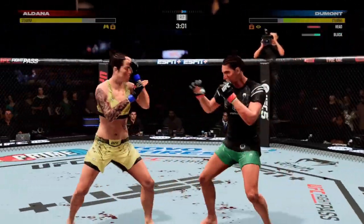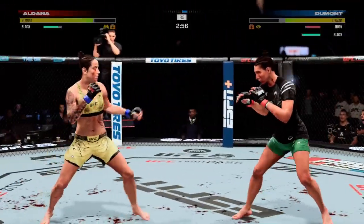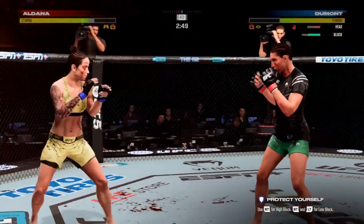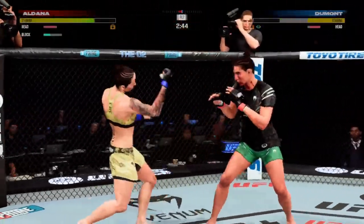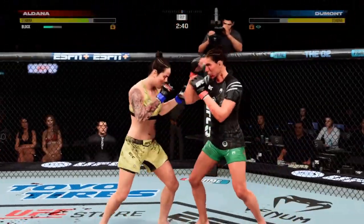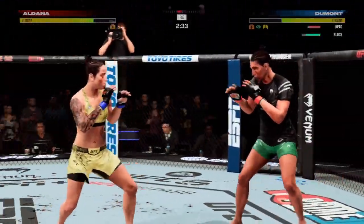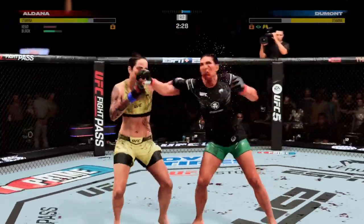Three minutes to go. Both fighters exchanging in the pocket. She has certainly picked up the pace — she throws inside, and she did not miss there. She hurt her so bad with that big head kick — I don't know how she's standing. She is wobbled now. That's how you block a strike.